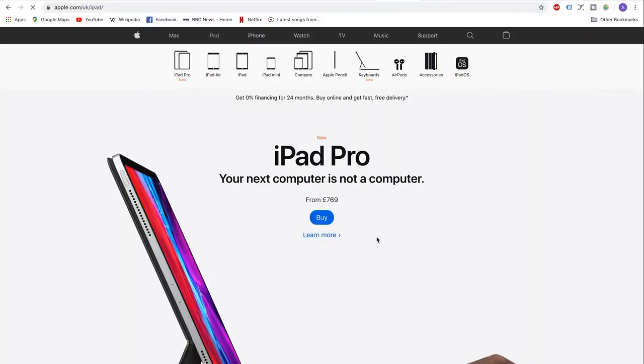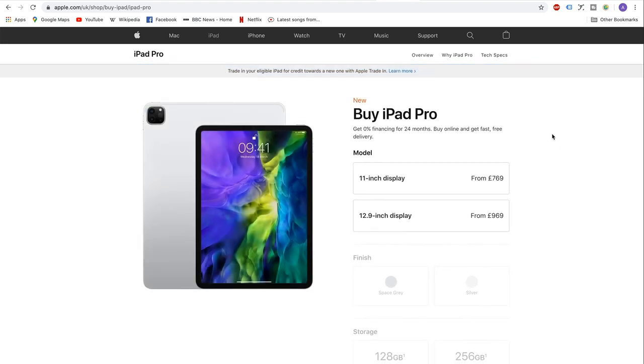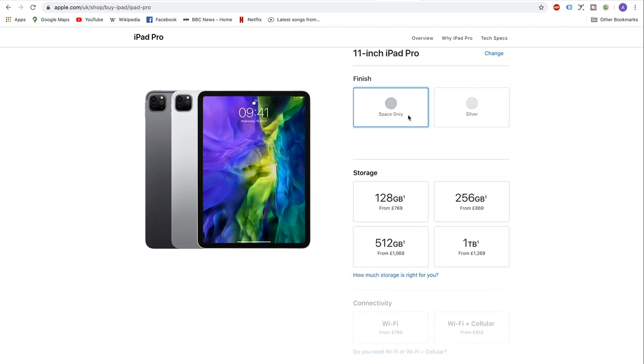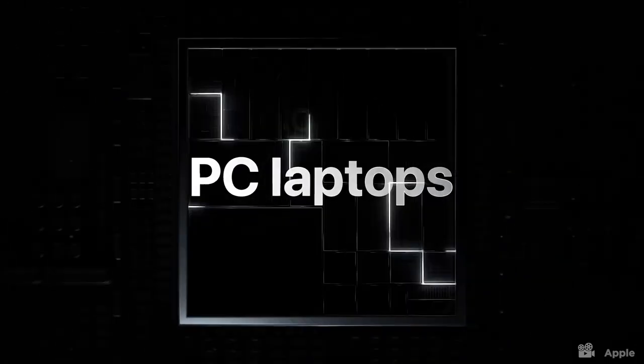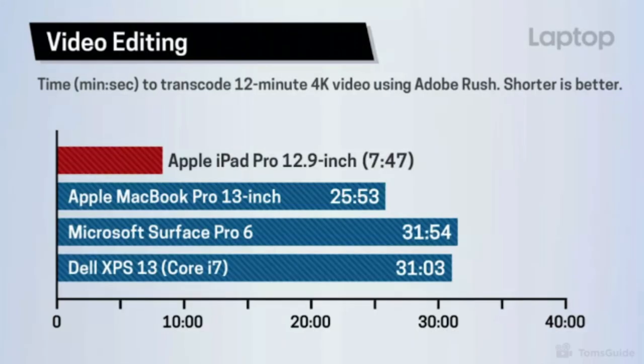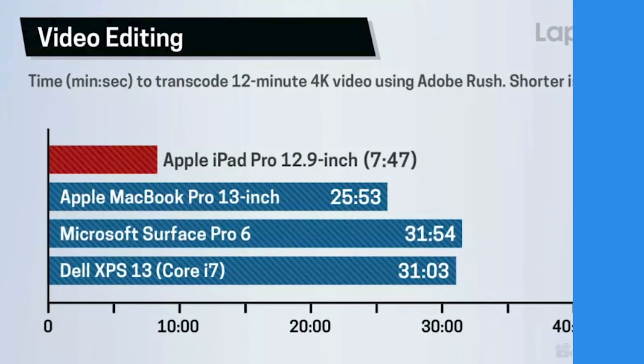The cheapest model of iPad Pro you can get is the 11 inch with 128 gigabytes of memory, coming in at around 769 pounds or $799. That has the A12Z Bionic chip inside of it. If you benchmark this against the lowest priced MacBook Pro — the 13 inch with a quad-core i5 — you find it will transcode a 12-minute 4K clip three times faster than the MacBook Pro. And that Bionic chip has integrated graphics inside of it, doing the work of both the CPU and the GPU. So it can clearly handle video.